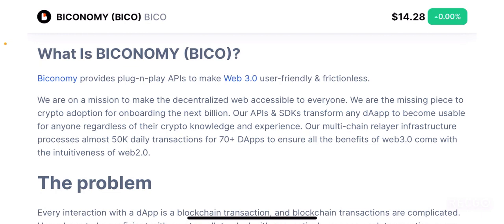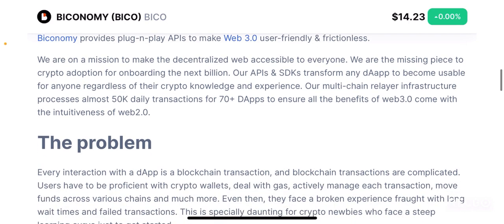Biconomy is a platform that provides plug and play APIs mainly focused on bringing web 3.0 in a user friendly manner to everyone who hasn't really used web 3.0. Web 3.0 is basically the decentralized web, which is the pinnacle of the internet and something that the crypto community is aiming to achieve in the future. Biconomy is making it easy for all apps and dApps to be linked to the web 3.0 ecosystem in a user friendly and frictionless manner, and their main mission is to onboard billions of people onto the web 3.0 ecosystem.